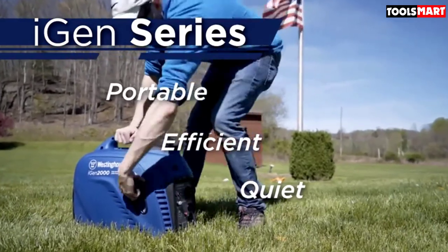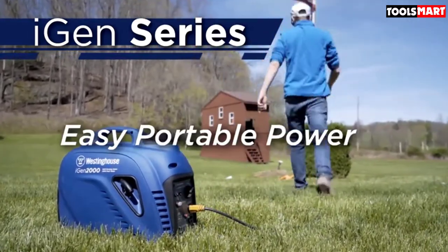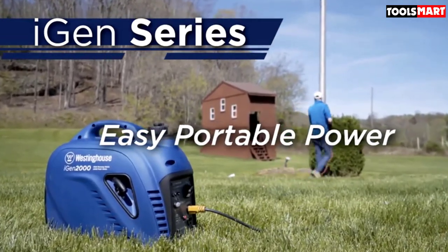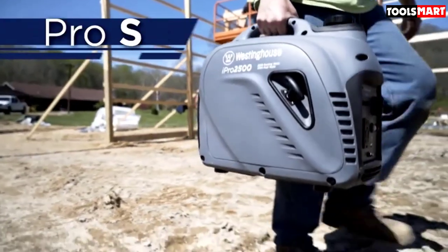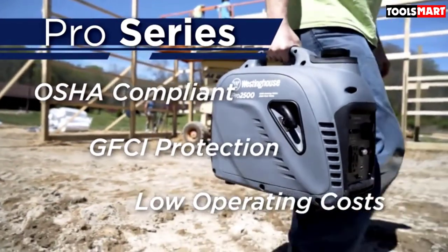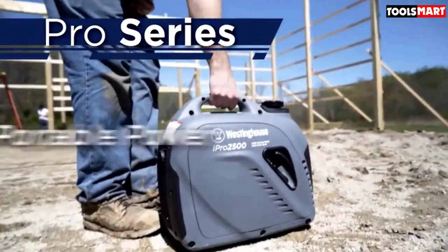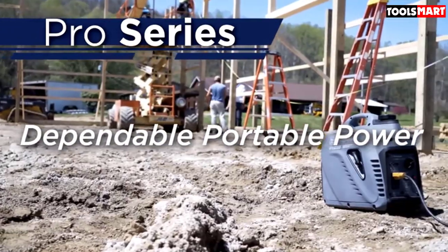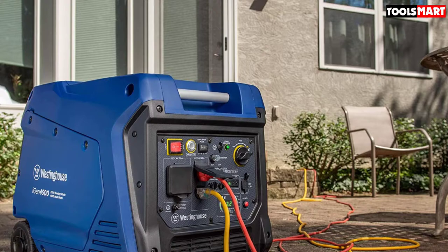The Westinghouse iGEN 4500 is a great choice for travel trailers and campers, featuring a 5-20R 120V duplex household outlet, two USB outlets, and an RV-ready TT-30 30-amp outlet. This generator also has parallel capability, which allows you to put a parallel cable in the 120V receptacle and run it in parallel with a 2500W or another iGEN 4500 to increase your output. It also has two USB outlets on the front and a push button along with an onboard battery which allows for push button start.